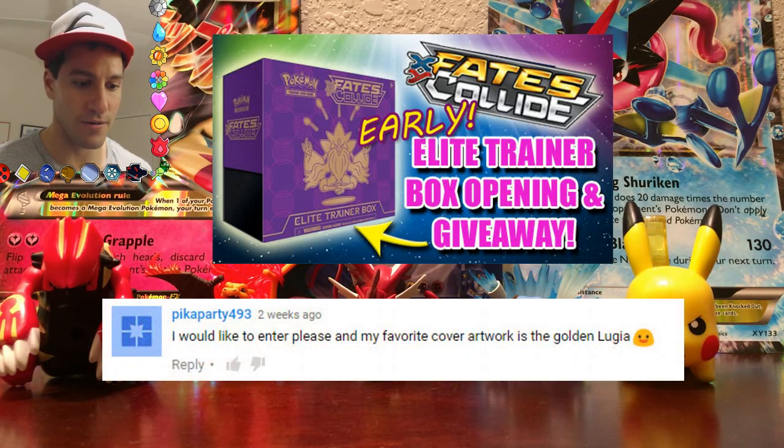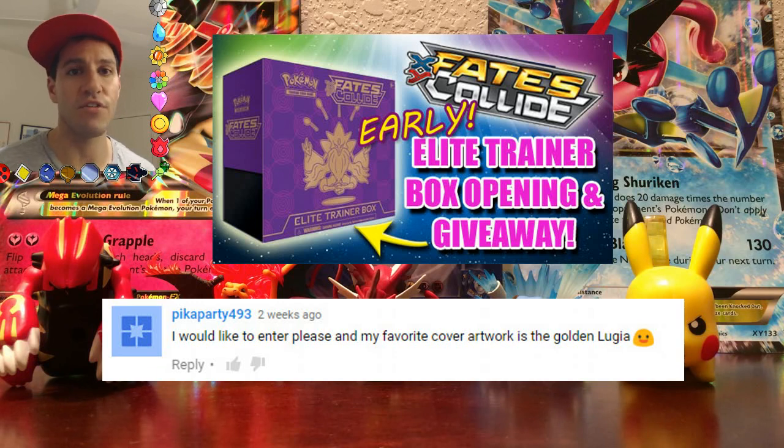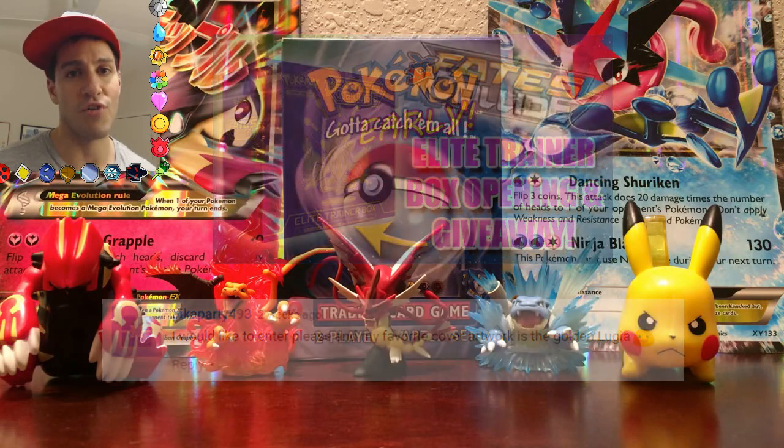It should be on screen right now. It is Pika Party 493. Congratulations to Pika Party 493! You have until this Thursday at 12 a.m. Central Standard Time to PM me claiming your prize. Congratulations!